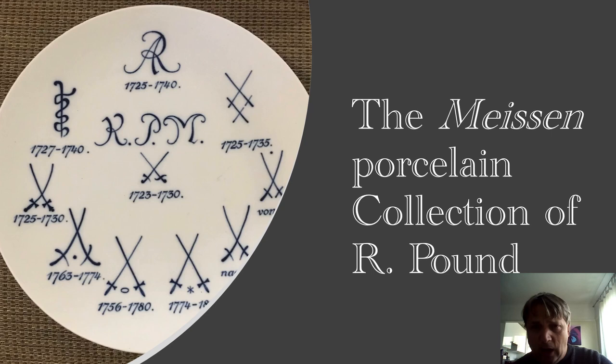Hi there, my name is Ricky Pound and I collect Meissen porcelain. I've been collecting for about four years, have about 35 pieces, and I wanted to share some of them with you today. I'm not an expert on the subject — it is a field where you get to know a little bit more every day as you read, so I should not be considered an expert in any degree or capacity.